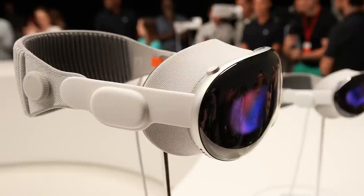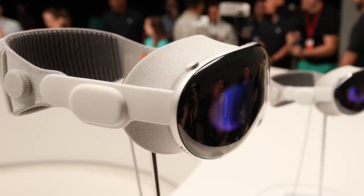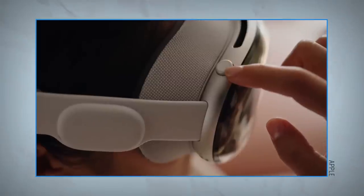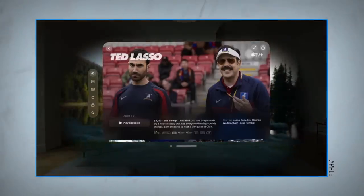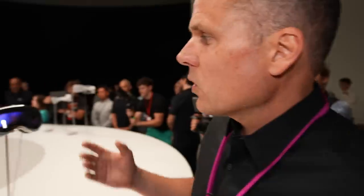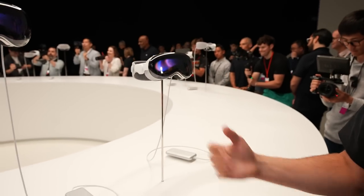In that way, it does feel futuristic. You can see on the right-hand side there's a digital crown that lets you dial in the immersive experience you want in terms of the content. Do you want to see the world around you, or do you want to be totally immersed in the video or game you happen to be playing? The goal is that you have the choice when you're using the device.